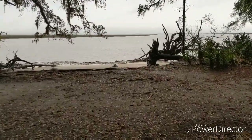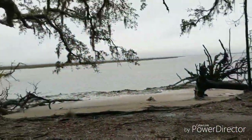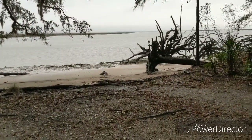I already had my big meal of the day so I'm just going to have a protein bar, put my food bag up in the tree, and hunker down for the night because it's supposed to rain all night.